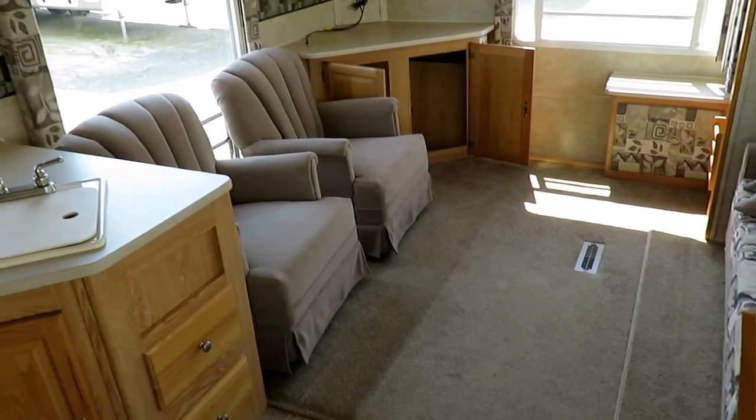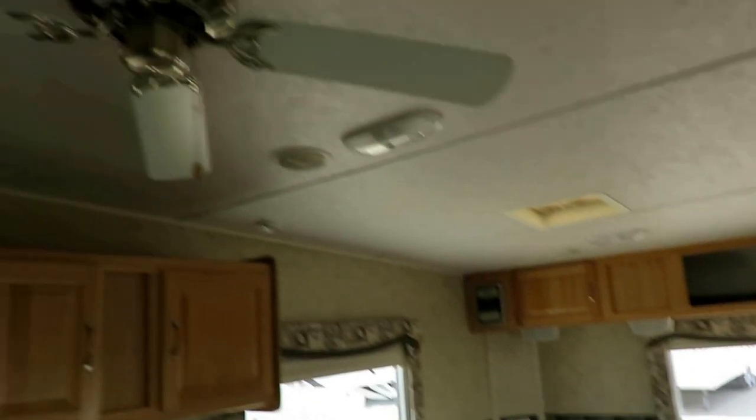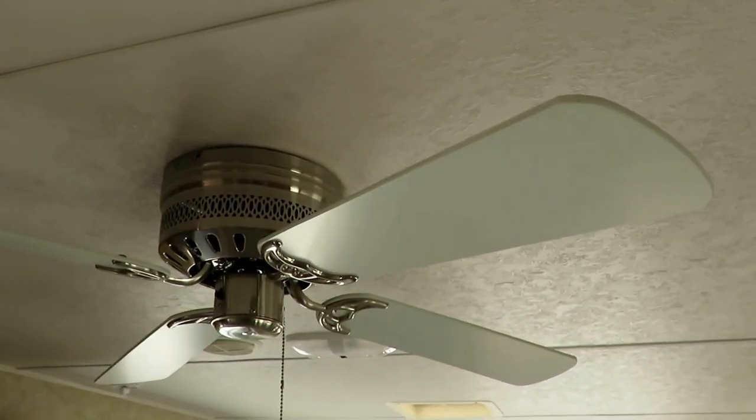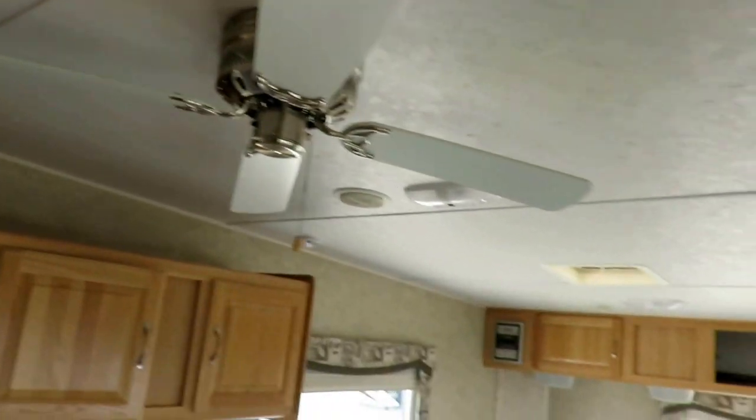That camping-side window is on the proper side of the trailer. Everything in here is very clean — they even cleaned the ceiling fan. That is very telling to me that these were folks who were just top-notch on their care and their maintenance.